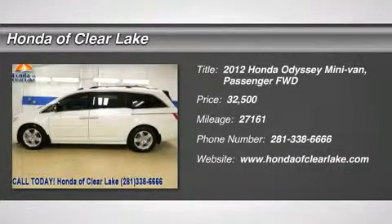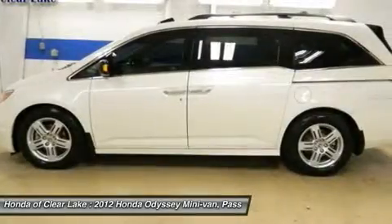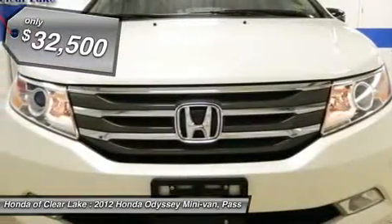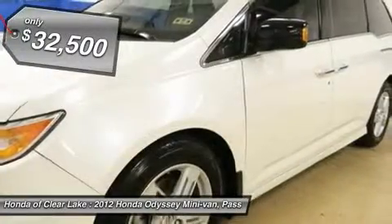Thank you for considering Honda of Clear Lake for the purchase of your next vehicle. Bluetooth, heated seats, MP3 player, CD player, AUX input, side curtain airbags, leather.